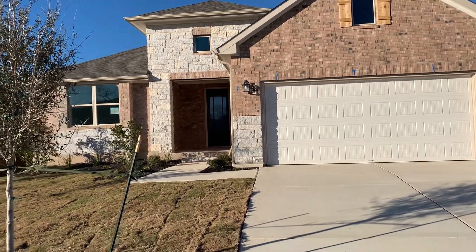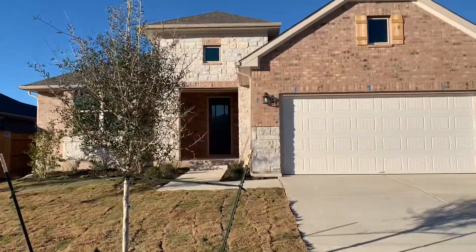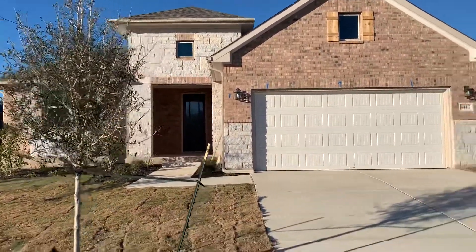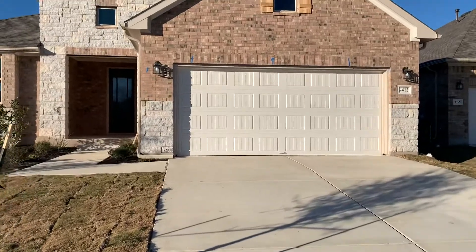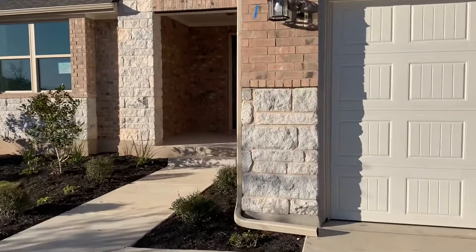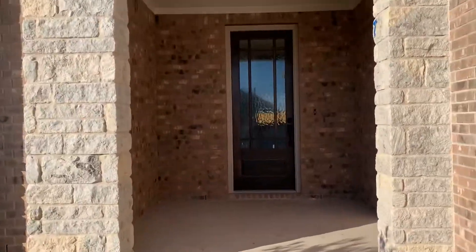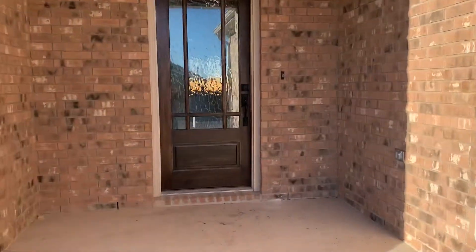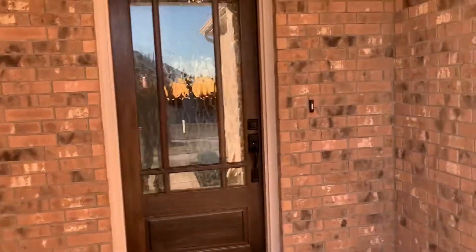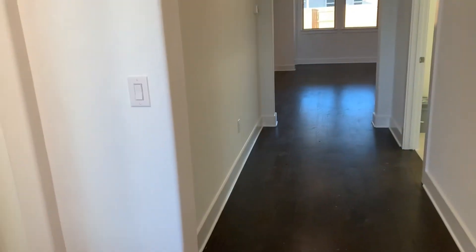This is the Arnett floor plan. You can see the nice covered porch — this is probably the B or C elevation with the stone and brick, eight-foot entry door, nice wide covered porch. You can get the Ring doorbell system on there with the camera.